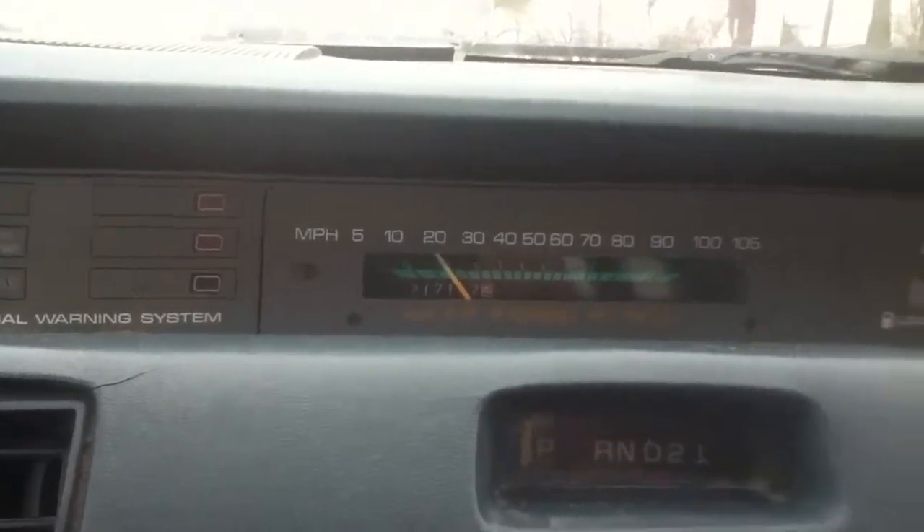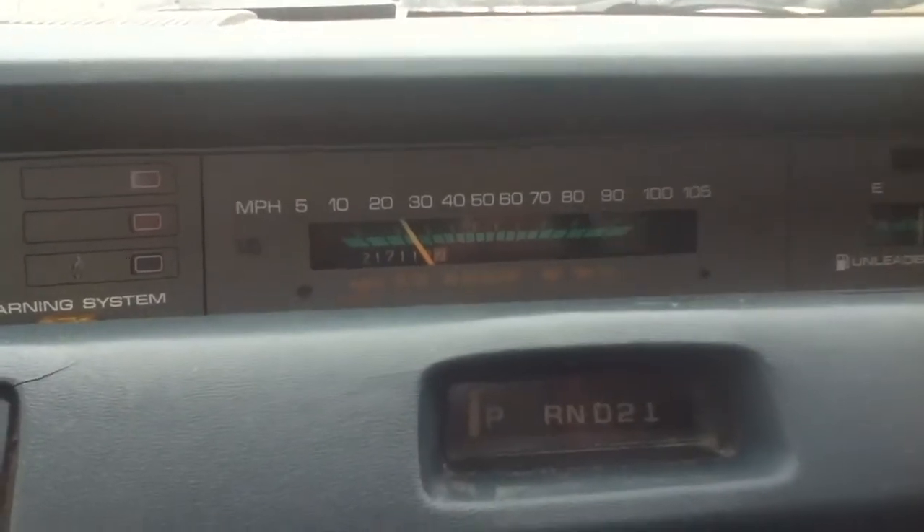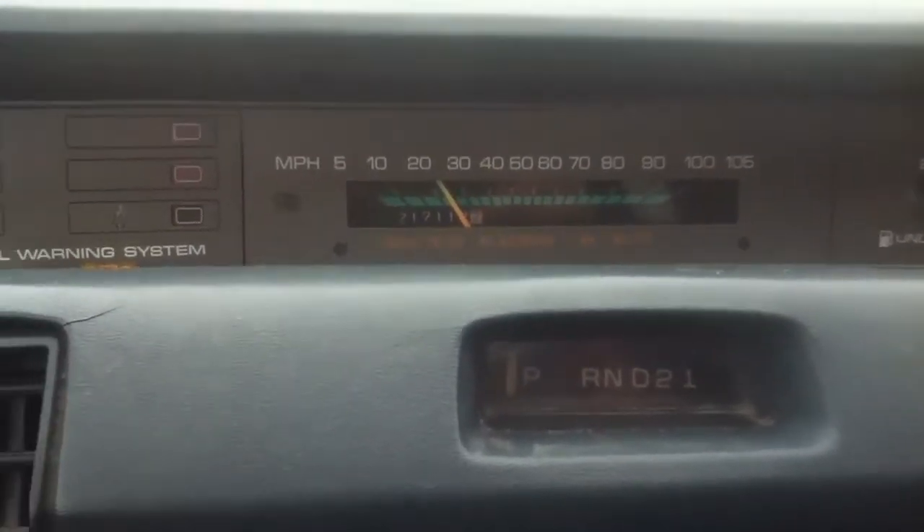I haven't seen very many other almost bone stock 3.1's accelerate as quick as this one does. I don't know why, but all I've done is got a Dynomax performance muffler and K&N air intake, so I guess that has a little bit to do with it.